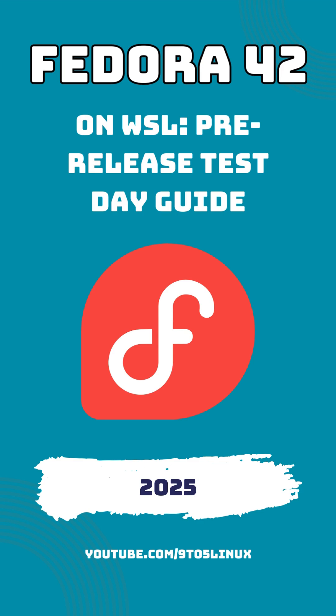With Fedora's pre-release for WSL, developers and tech enthusiasts have a unique chance to experience the latest Fedora features on Windows, even before the official release. This early access means you get to test new functionalities, report issues, and even suggest improvements, directly influencing the final version of Fedora 42.